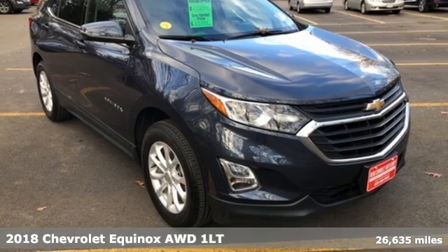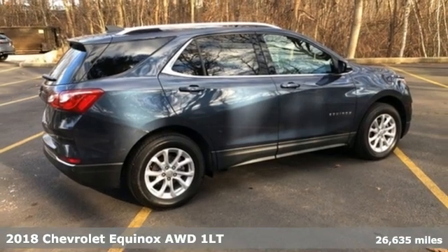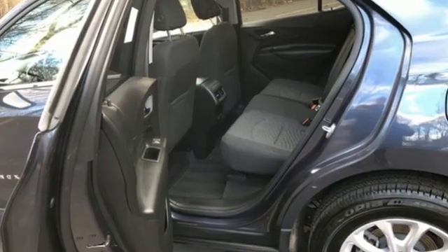Here's a 2018 Chevrolet Equinox. This Equinox is a talented multitasker with impressive fuel economy, thoughtful safety features, and powerful performance. It comes nicely equipped with features you'll love.